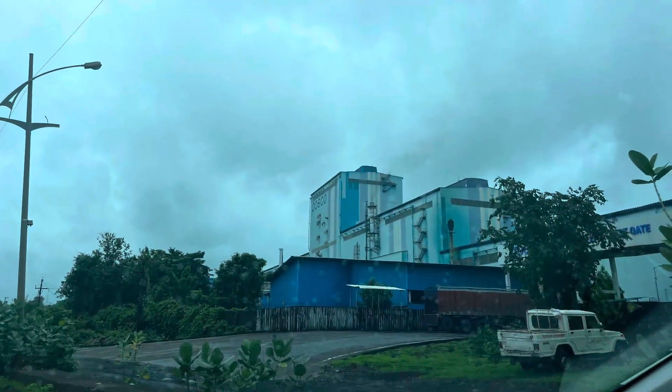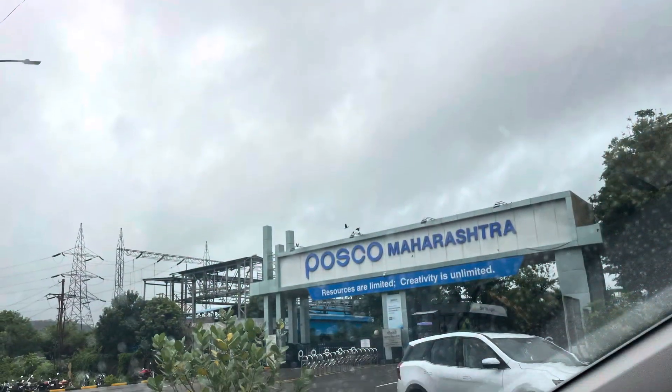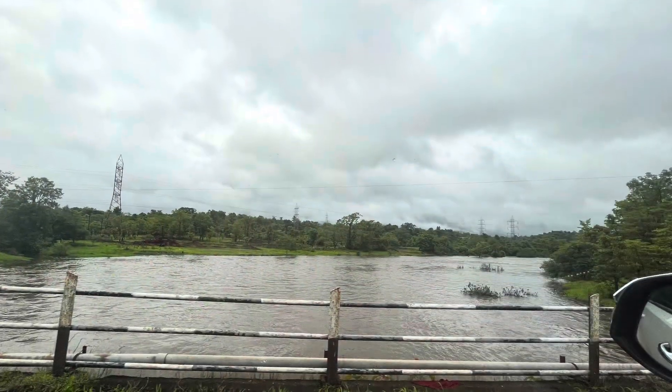After passing through the mountain road, we go through the Maharashtra industrial area called MIDC, and head to R.B. beach.